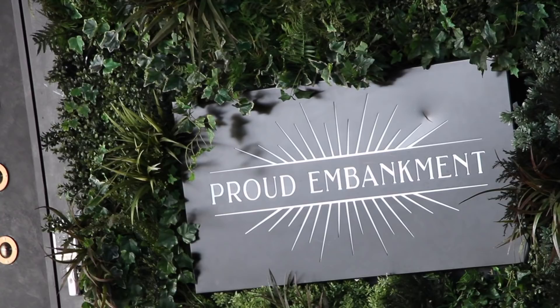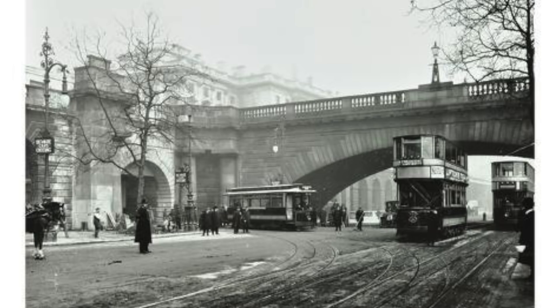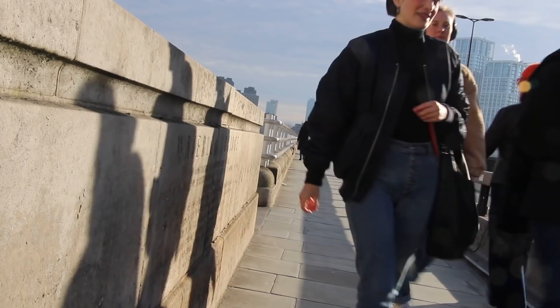If you've ever been in the Proud nightclub underneath the north side of the bridge, you've been inside what used to be a tram tunnel until the 1950s when they stopped running. Trams would come down Kingsway and emerge onto the Embankment through the doors behind me, before turning and peeling down the Embankment to Westminster Bridge.